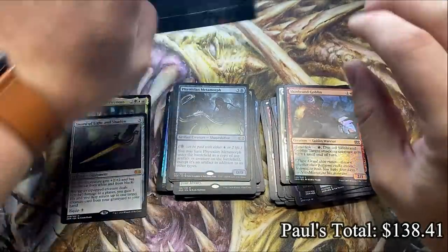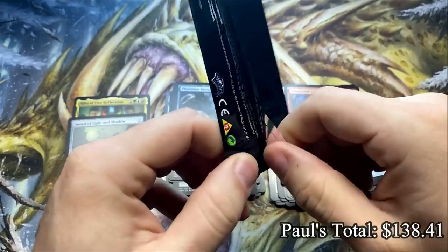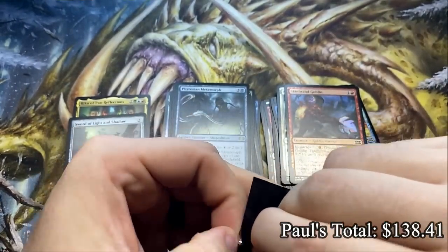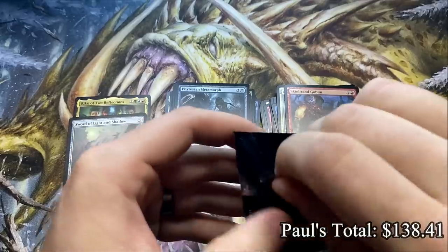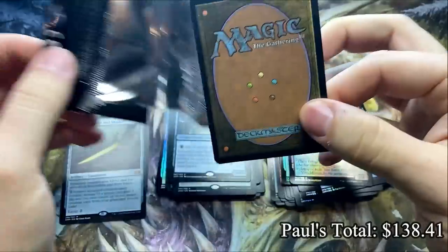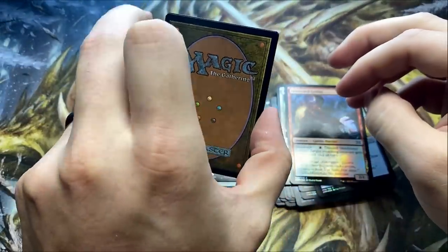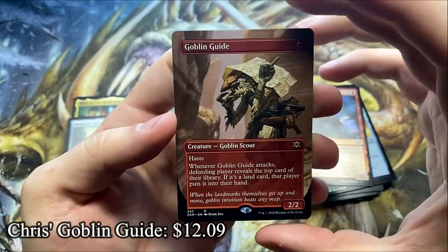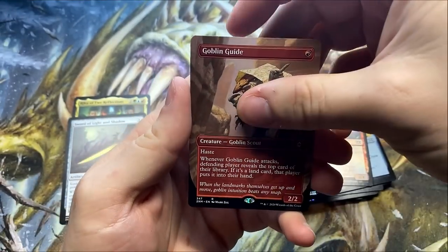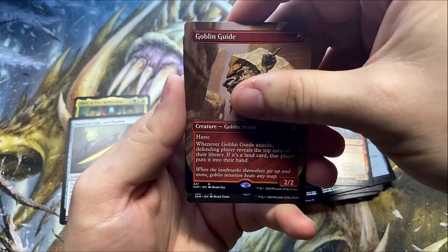I can confidently say Paul, you get the better of the two box toppers here because Chris ran away with that one. We had seven Mythics, which is a pretty good box. Hopefully we see two Mythics here. The first one up is Goblin Guide — let's hope behind this is a Mythic, and that will likely be Paul's Mythic. It is a Mythic!